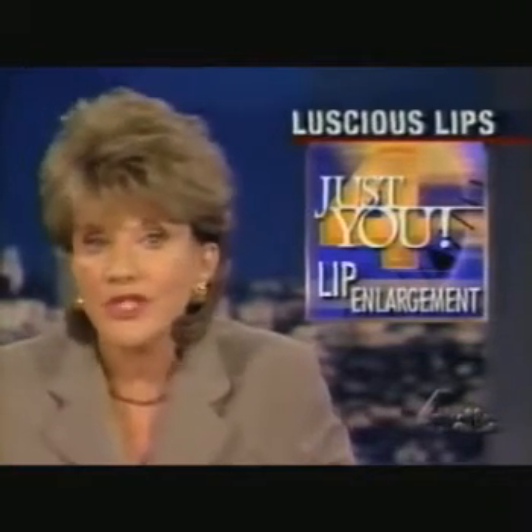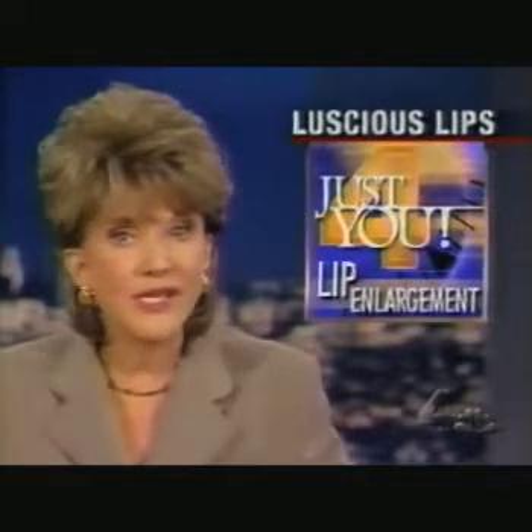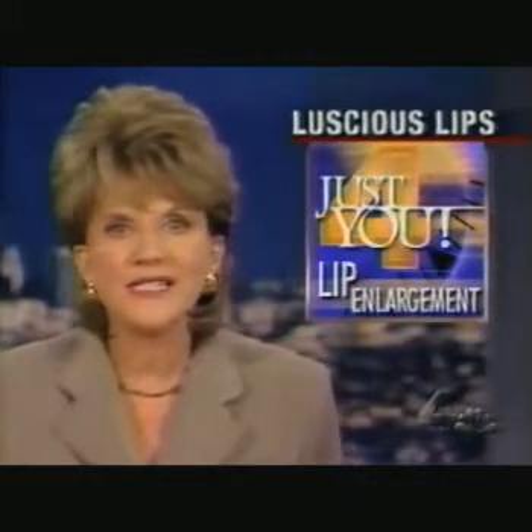In the past, lip enlargement was just temporary — not so good. Now, however, there's a new way to do it, and our Dr. Bruce Ansell is here. He's got this exclusive for you.